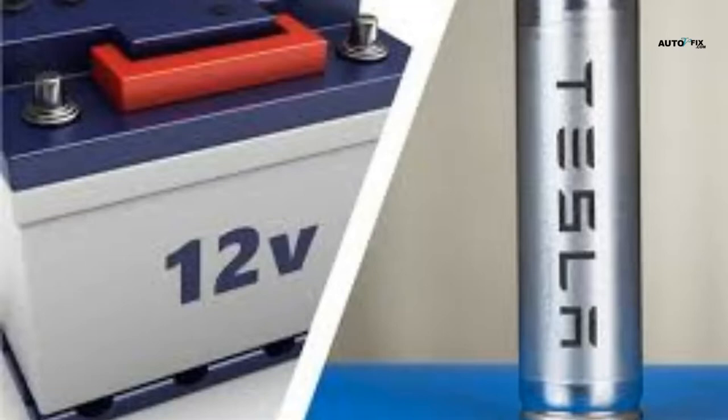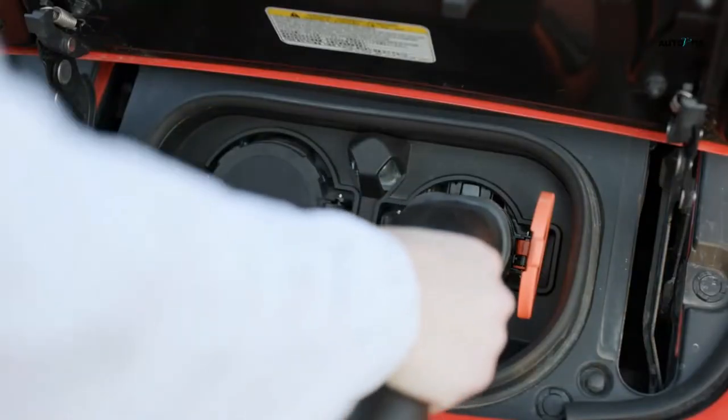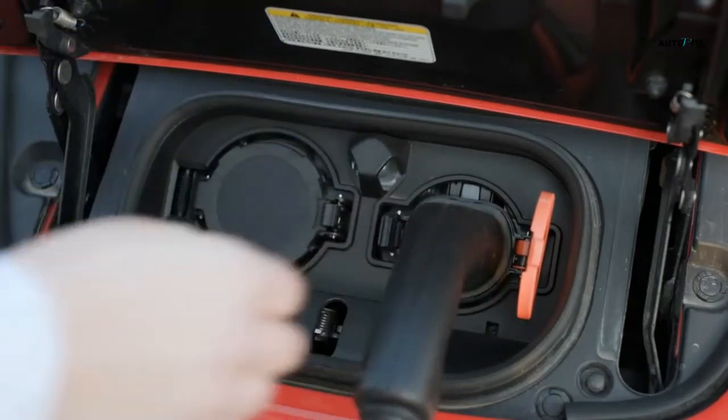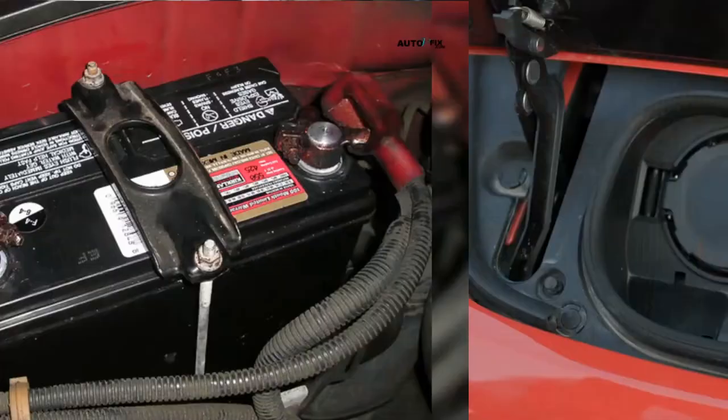Tesla's unique batteries, which can go hundreds of miles on a single charge, set it apart from its competition. Because most modern electric cars are between 20 and 30 kilowatt hours in size and efficiency, they are heavier than gasoline automobiles. A typical gasoline car has a range of only 30 miles.